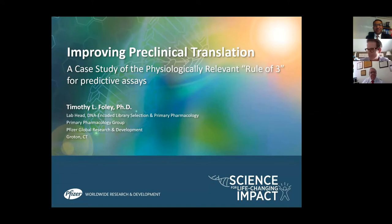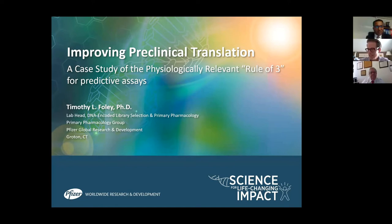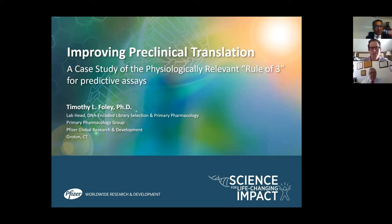I want to thank the organizers for delivering this interesting day of talks in a digital format. I'm coming to you from Groton, Connecticut, at Pfizer's main research site, specifically from the pharmacology group, where we deliver primary potency data to project teams — the data medicinal chemists use to understand if adjustments they're making to their molecules are moving from discovery through development to a clinical candidate, and whether the biology and potency is getting stronger or weaker.